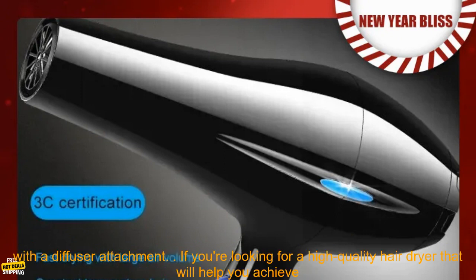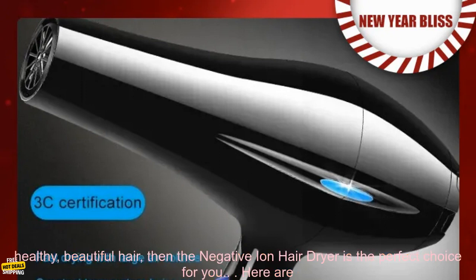Reduces frizz and flyaways. Seals the hair cuticle. Prevents heat damage. Lightweight and portable. Comes with a diffuser attachment.